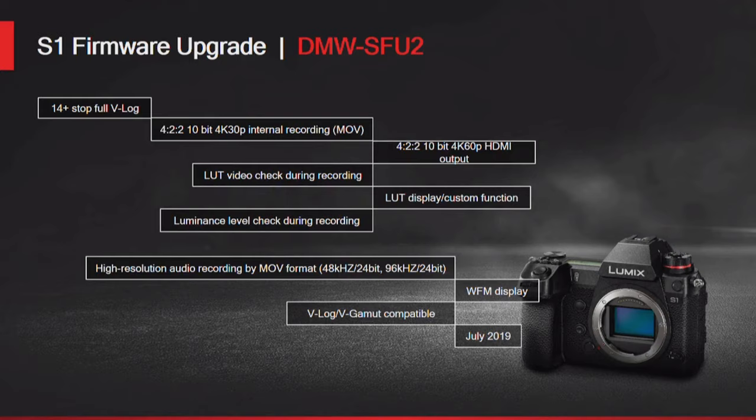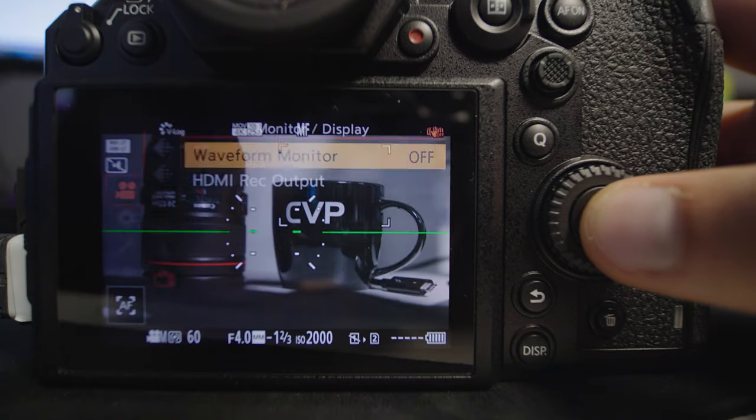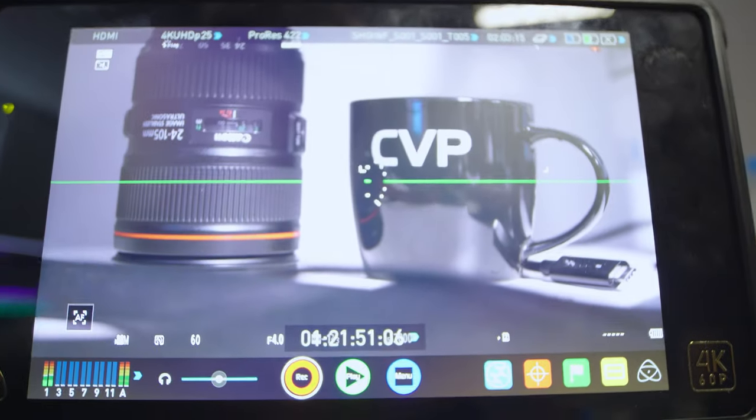With the paid firmware, they have added a decent amount of features to make shooting video much better. One of which is the addition of a 10-bit waveform, which obviously really helps when exposing. The only thing I did notice was when outputting information to our Atomos Shogun Inferno, the waveform was not being output. This may be annoying for users using external monitors that don't have this function built in, but not so much when recording externally.